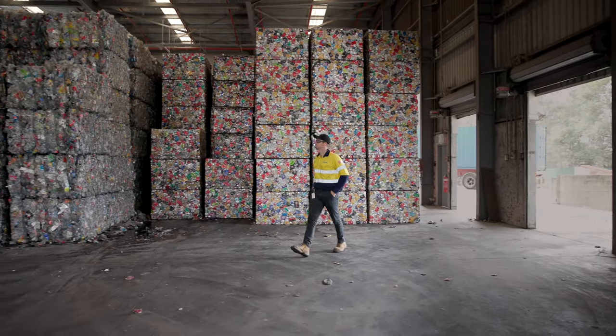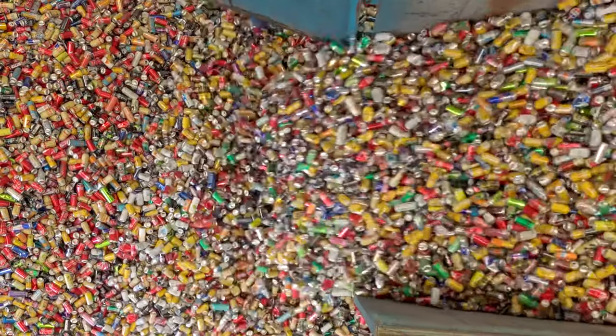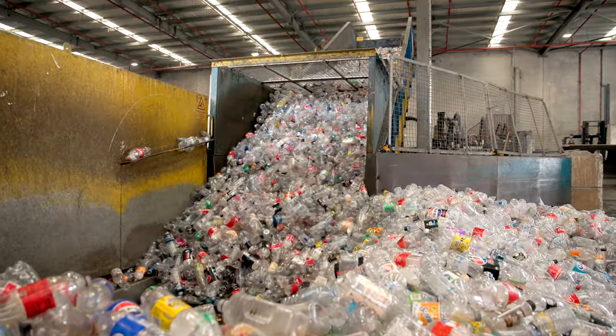How we fit into the containers for change refund scheme is that we will go and collect containers from over 70 container refund points in southeast Queensland, and they range from Noosa all the way down to Currumbin.